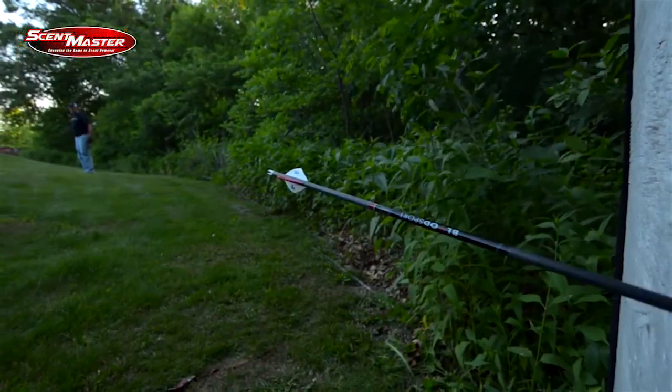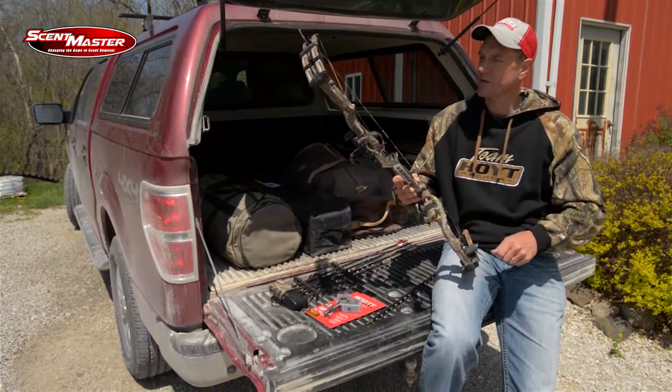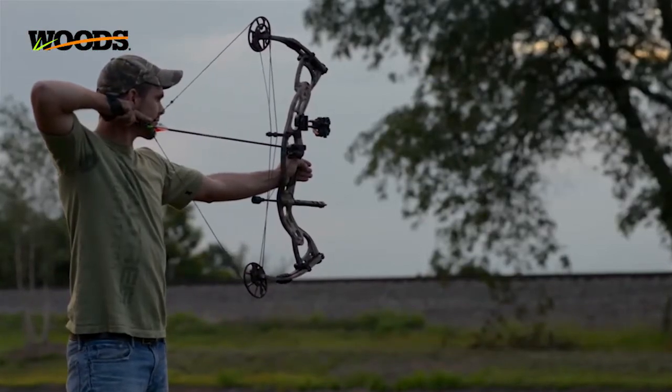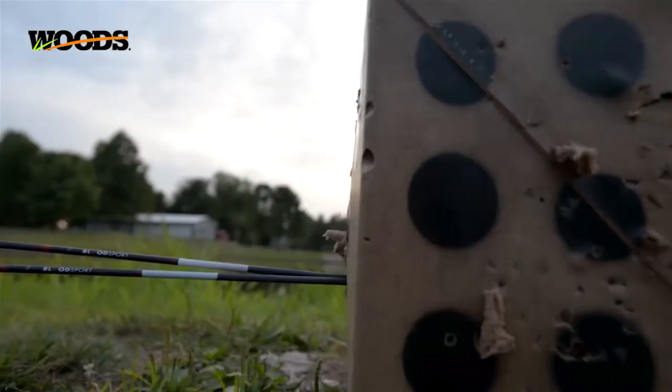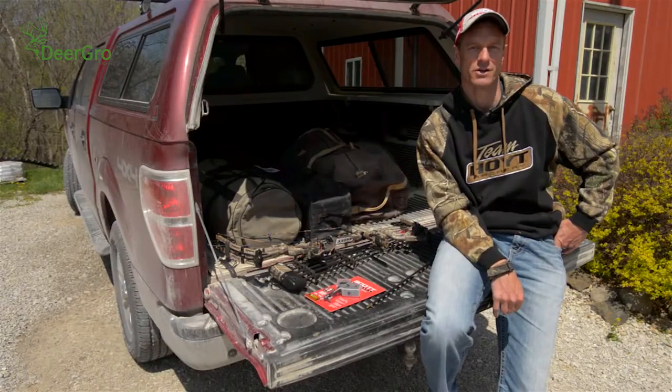I think I've covered everything on the bow setup. I'm sure we'll come back and hit on a few more of these topics as we get closer to hunting season and start talking about shooting tips. Well, that covers my bow setup. Now we're going to join Brett Joy out in New Hampshire.